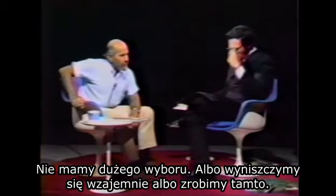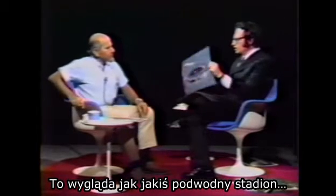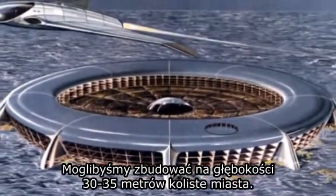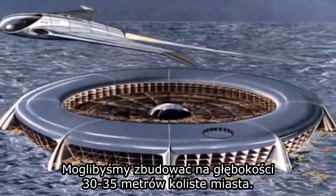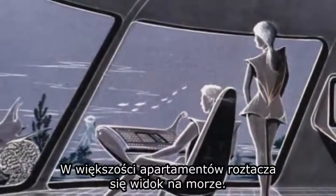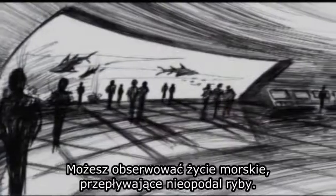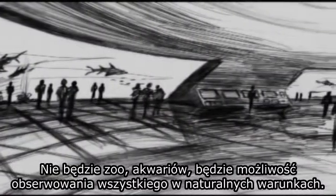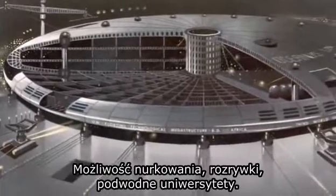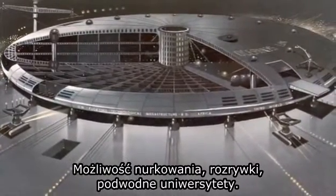We might build circular cities in the sea where the water is about 30 to 35 feet deep. Most of the apartment houses will open out into the sea — you can observe marine life and fish swimming by. There'll be no zoos, no sea aquariums; everything will be observed in natural conditions. There will be boating, scuba diving, recreation, and universities built in the sea.